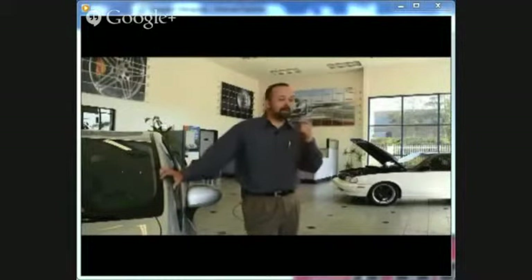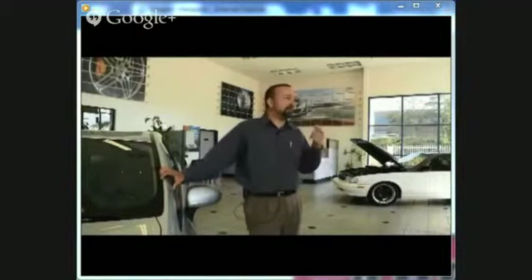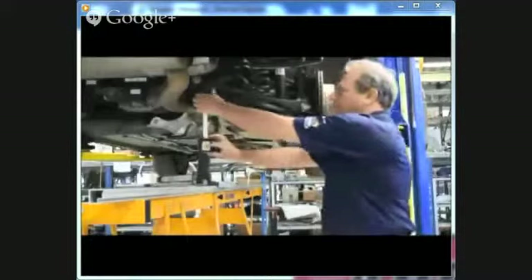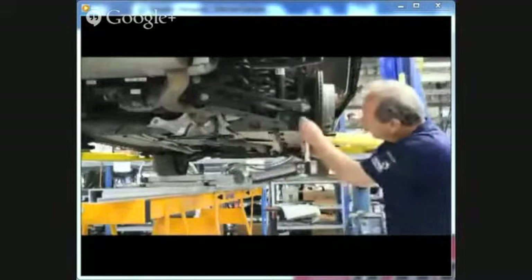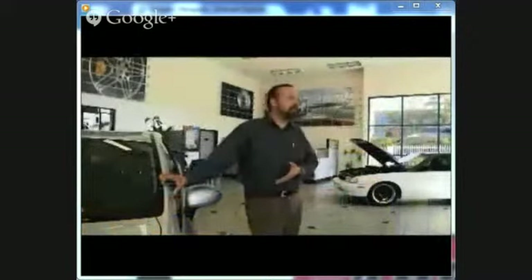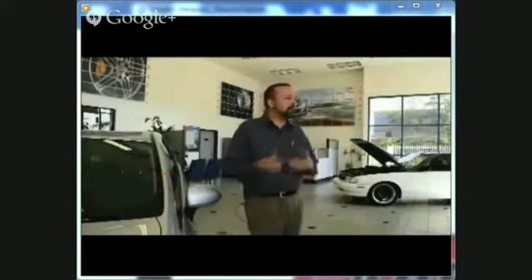Now we have to go drive down there, pick it up, bring it back, rewrite the estimate, order those parts — usually they're not stocked, so you're waiting another two days. But if we could have done that at the beginning — if we measure, and that's what we do here — we measure the suspension points, we have documentation, so the insurance company doesn't just ask why you think that. It's documented, it's right here. And since I was already waiting for the fender on this job anyway, it didn't cost anything more to wait for the strut at that time. We don't lose any time — it's only when we have to start and stop the second or third time.